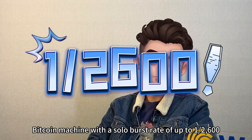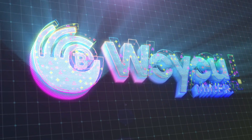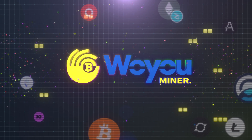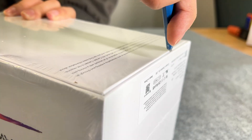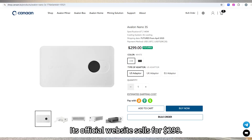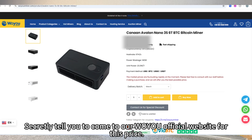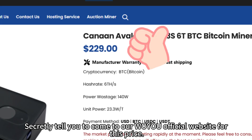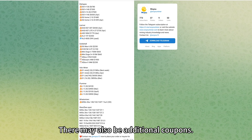This is a Bitcoin mining machine with a solo burst rate of up to $2,600 — just a three-digit dollar price. The Avalon Nano 3S is in front of me. Its official website sells for $299, but you can come to the Woyoo official website and join an RTG group to find it for less, possibly with additional coupons.